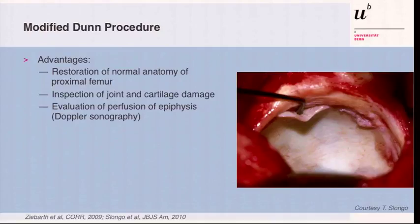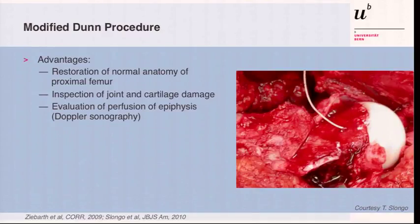What are the advantages? You are able to restore normal proximal femoral anatomy. You can see the damage in the joint and take care of it to a certain degree — the labral damage, but also the cartilage flap. You can also evaluate the blood flow to the epiphysis. There may already be compromise to the epiphysis in very rare cases before you got in, and you will see at the beginning of surgery that there's no blood flow. We measured it with Doppler sonography, or you can put in a brain measurement probe to have pulsatile signals, or just make it in a poor man's way with a 2.0 drill and see the blood coming out.